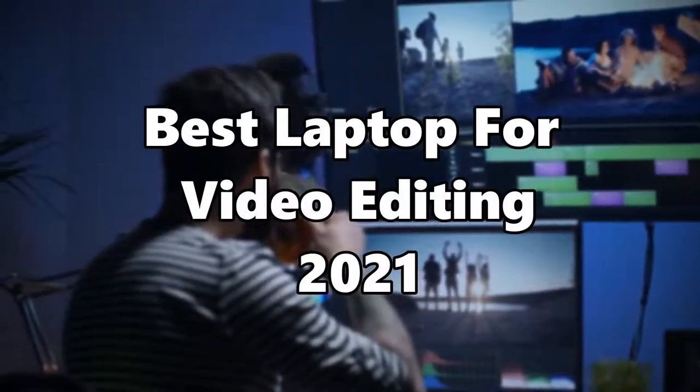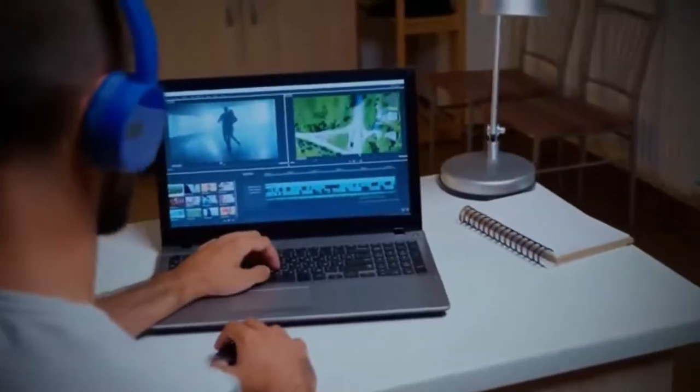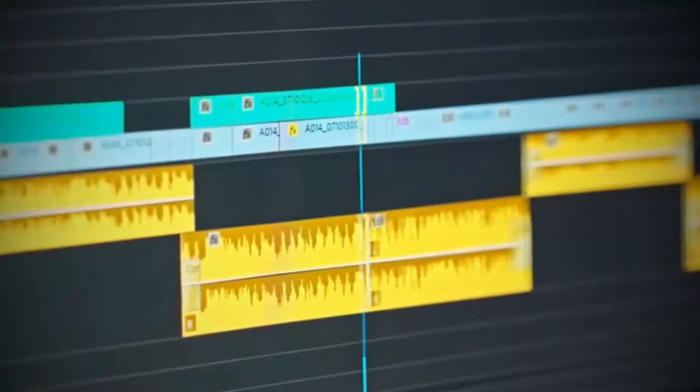Best Laptop for Video Editing 2021. Are you having trouble while editing your 4K videos? Video editing can cause a lot of workload on a laptop. That's why it's important to look for a good video editing portable device, so that you can edit your videos without breaking a sweat.